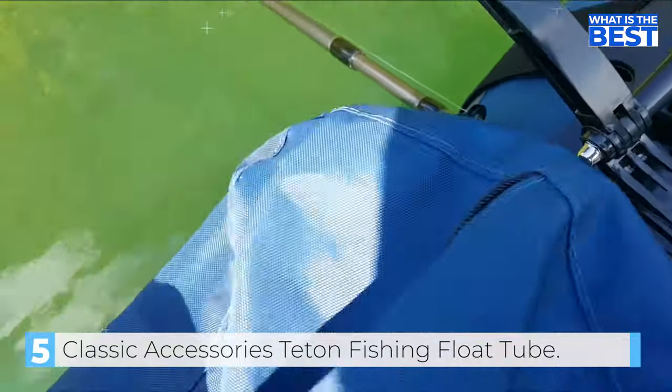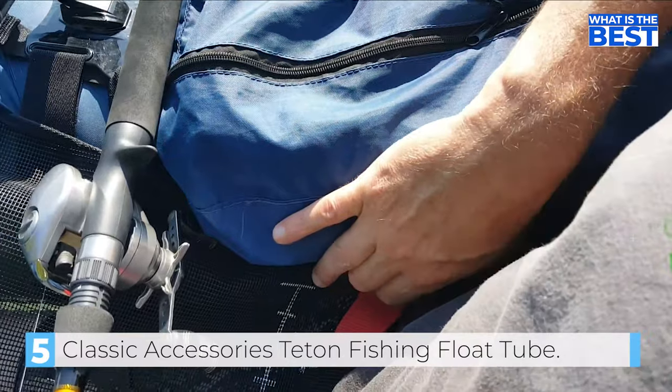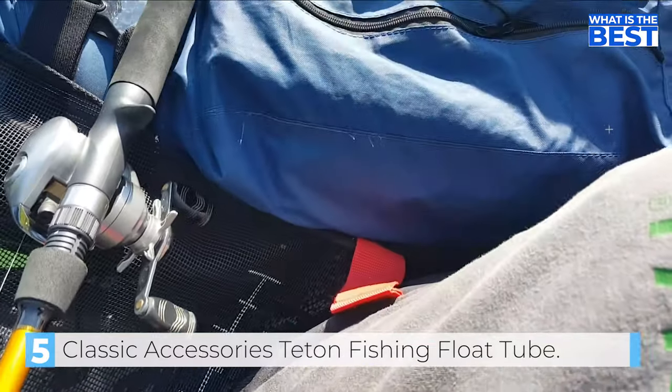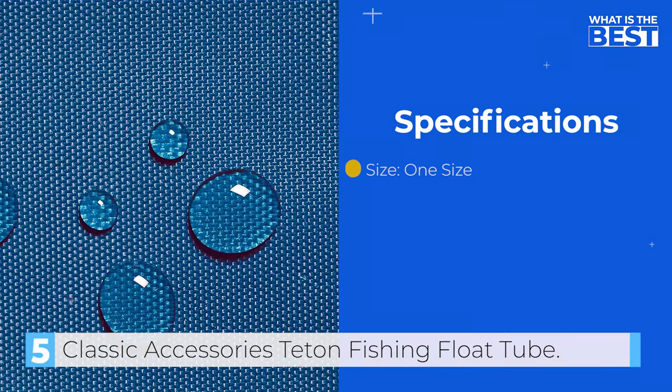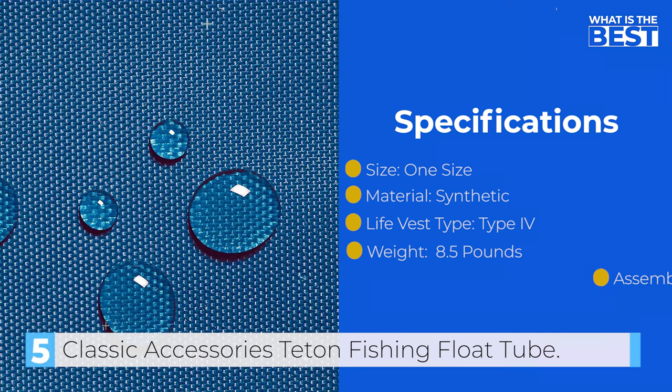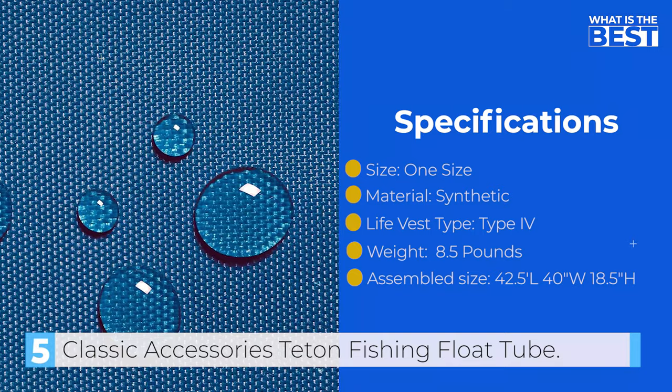Overall, the Classic Accessories Teton Float Tube is a great value for the price, offering anglers a comfortable, well-designed, and functional float tube that can handle any fishing adventure.